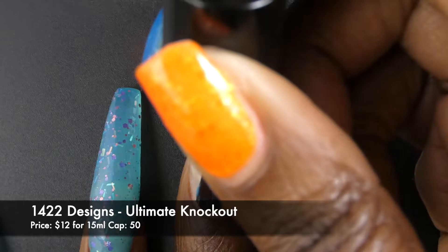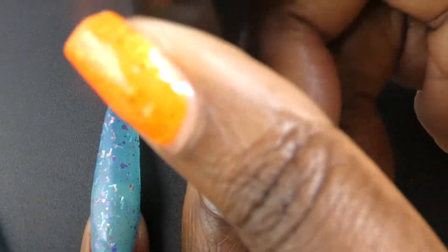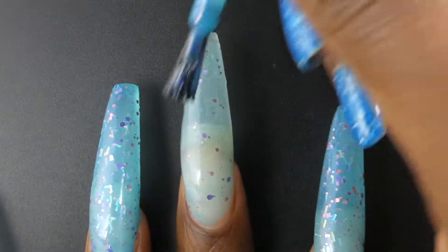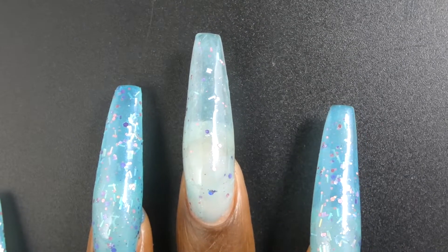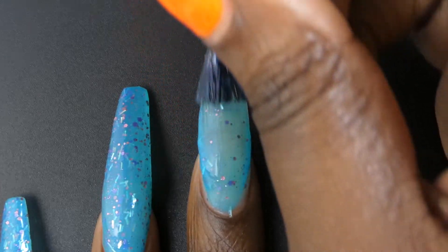First up we have 1422 Designs with Ultimate Knockout. This one is inspired by the Fall Guys Ultimate Knockout logo and it's described as a bright blue crelly with blue to purple to pink shifting shimmer, pink hollow glitter, violet hollow glitter, and rainbow shifting rainbow glitters. This one is priced at $12 for 15ml and has a cap of 50 bottles.